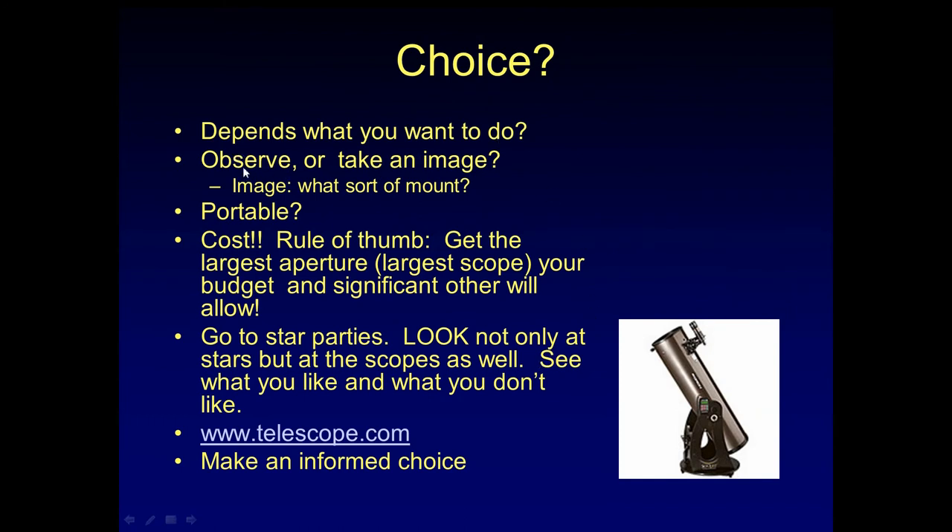Your choice depends on what you want to do. Do you want to observe? Take an image? What sort of mount do you want — portable? What are you going to transport it in? You can't take one of those massive dobs in a smart car. The rule of thumb is get the largest aperture your budget and significant other will allow. Do you want to do basic observing? Do you want to ultimately consider imaging? I suggest you go to star parties — I'll talk about how to locate a club in your area toward the end. I want you to not only look at the stars but also look at the scopes and see what you like and don't like. We want you to make an informed choice.